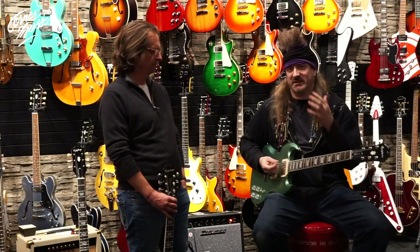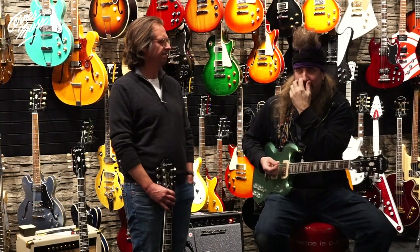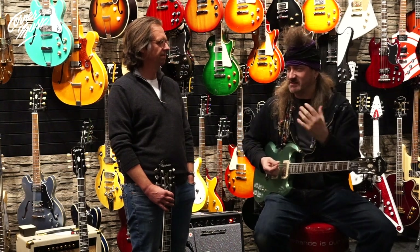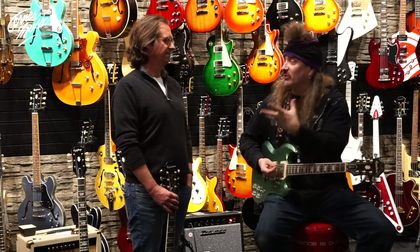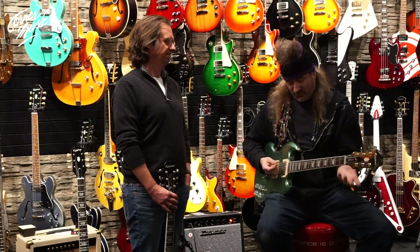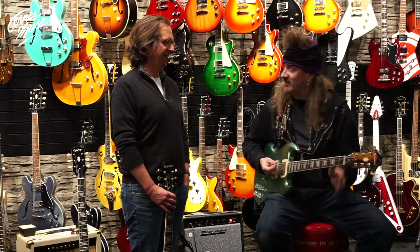You want a guitar to inspire you — that's one of the words that's been kicking around here in this conversation. When you sit down with a guitar and it feels really good and it sounds really good, it's going to make you play and it's going to pull things from you. That's really what's happening here with a lot of these instruments for me. I'm very impressed. It's wonderful.